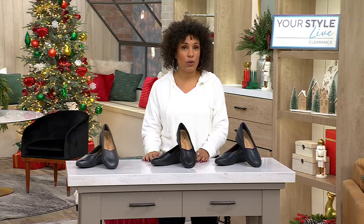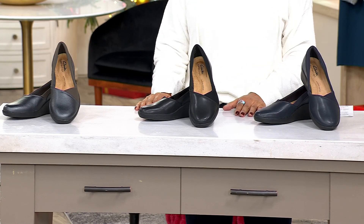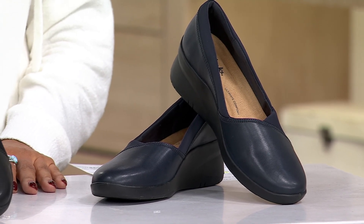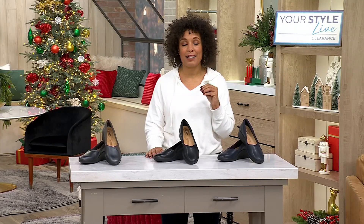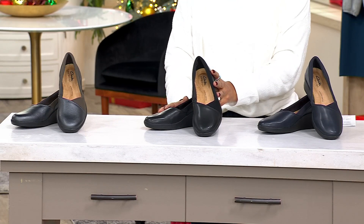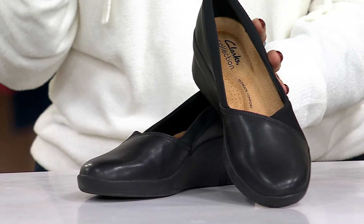We're talking about Clarks, a brand with a 200-year heritage, known for their comfort as well as their style and craftsmanship. This is the Clarks Collection Leather Wedge called the Sutton Walk — three easy pays of $15.66, item number 653903. The QVC price was $76, but right now they're on clearance with a 35% saving, bringing the price down to $46.99. We have sizes 5 through 11, whole and half, in medium and wide.